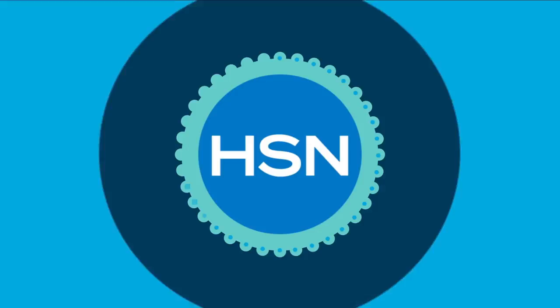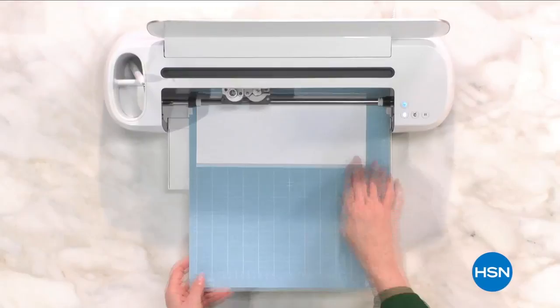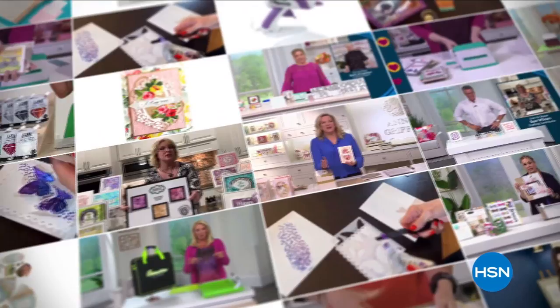At HSN, we love our crafters. So we're bringing you top-rated picks crafters love. It was so easy to use. Experts will share their top tips. Join us on our next craft event on HSN.